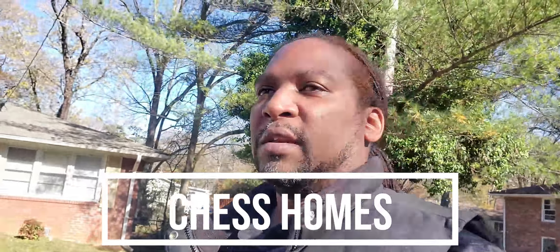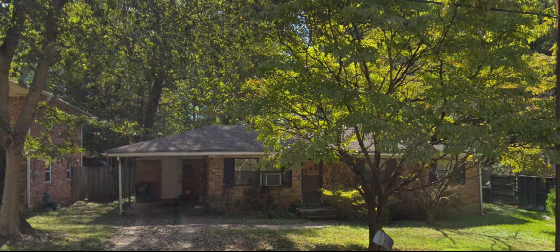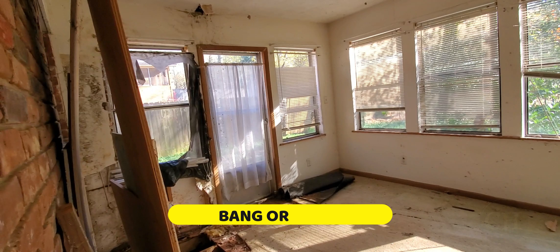What's up guys and welcome to Chess Homes. We're checking out a new house right here. Hudson and partner are walking through this three bedroom, one bathroom home located in sought-after Hapeville, Georgia. Will this house be a bang or bust?